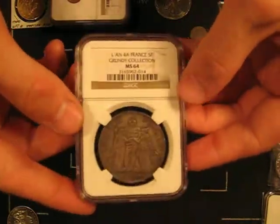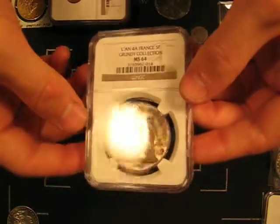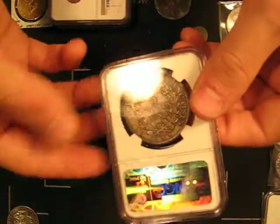Now this piece, NGC has it listed as mint state, but actually it's a proof — or a specimen, one or the other.